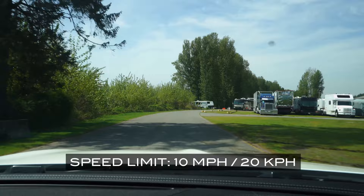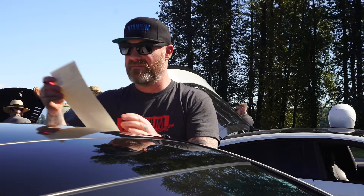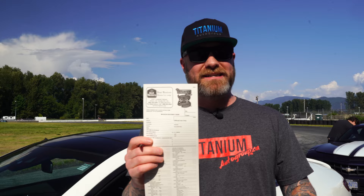As you approach the tech inspection, pull your car up behind the other cars waiting in line. Then feel free to get out of your car and start filling out your tech card. The first thing you're going to have to do once you get to the tech inspection is fill out your tech card.